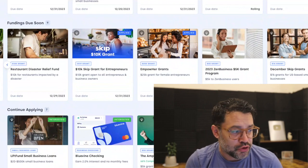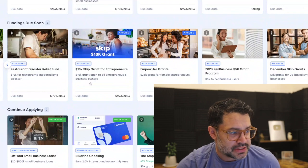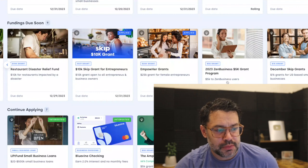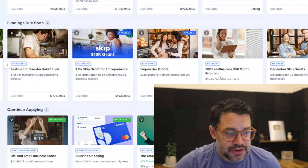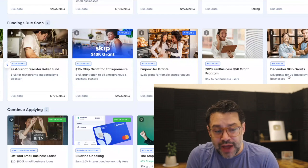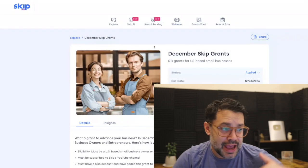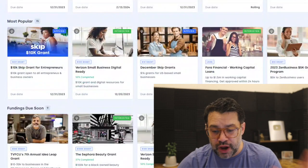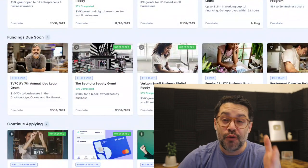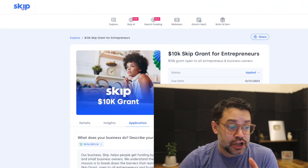Due on December 29th: the Restaurant Disaster Relief Fund — $10,000 for restaurants impacted by a disaster. Then there's the Empower Grants — $25,000 grant for female entrepreneurs. The Zen Business 5K Grant Program offers $5,000 to Zen Business users. And our $1,000 December Skip grant — literally all you have to do is click apply and you're entered. For grants you are tracking, you can see your progress towards completion, hopefully motivating you to finish the year strong.